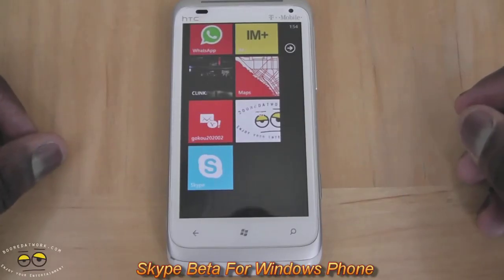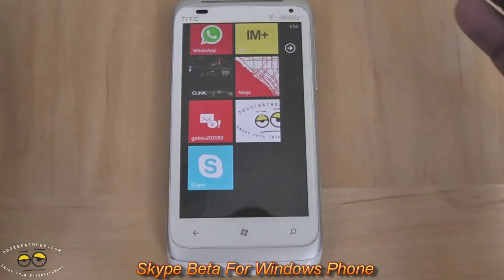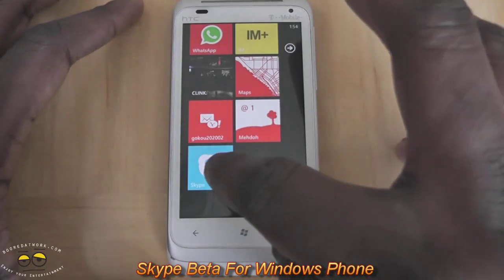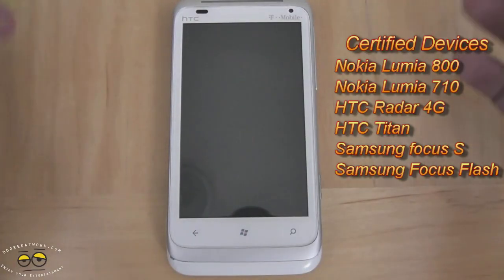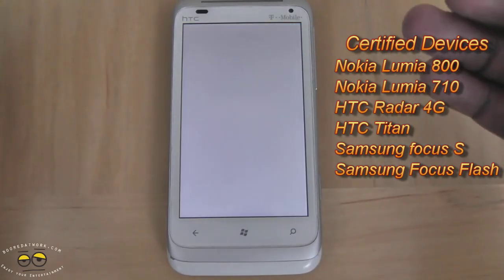Hi, this is Thunder Yee from borderwalk.com and today we're doing a test call of Skype — the Skype beta app on Windows Phone. This is the HTC Radar 4G. We're going to go into the application. It's very easy to sign up and we'll show you how the application works in all the different settings and things like that.